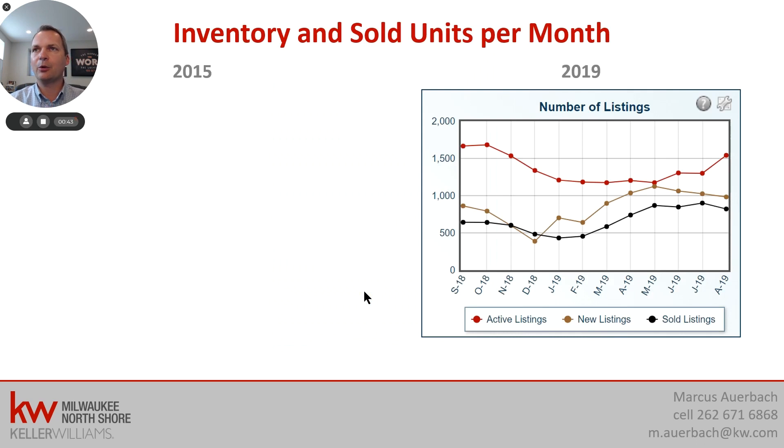The first piece of data I want to look at is inventory and sold units per month. I always have 2019 numbers — current as of August — and then compare them to 2015. 2015 is a good benchmark year. We had already recovered from the mortgage crisis in 2009 and 2010, and the market had been doing better, but it was somewhat of a normal year, so it makes for a good benchmark. In 2019, we have a number of different curves. The red one here is active listings, right around 1,500 with a little uptick in August — this is the inventory currently for sale that you can see on MLS and affiliated websites.